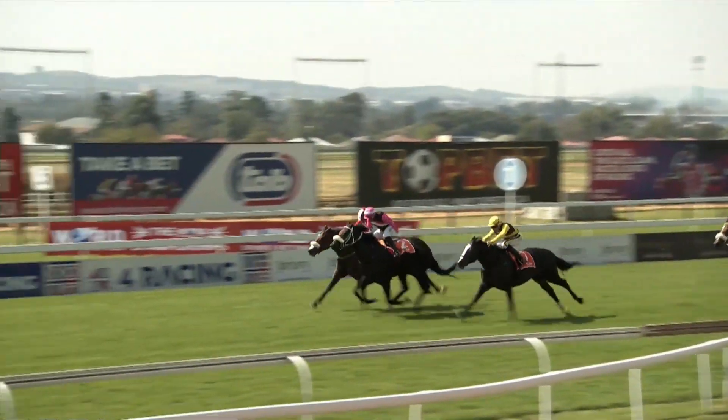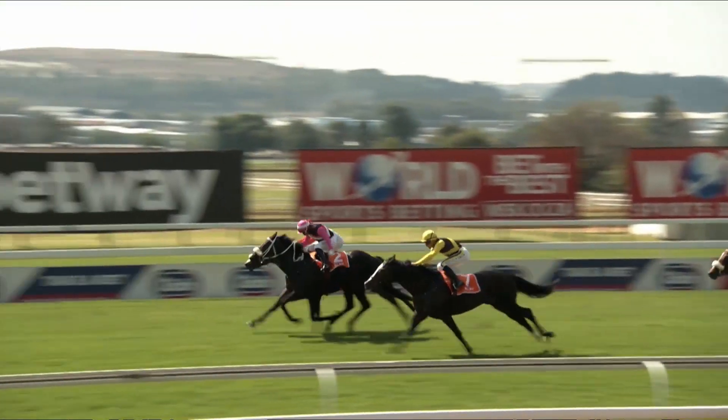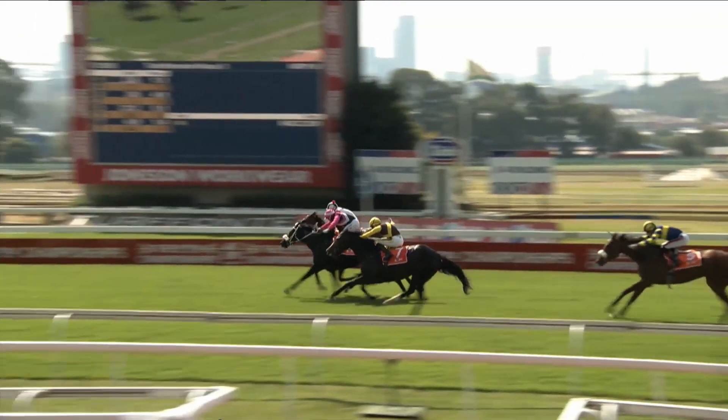That's race three. Come and go on — we look forward to our next one, because it's pick six time with lots of money in the pool.